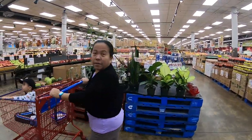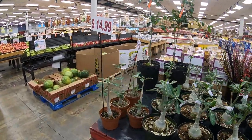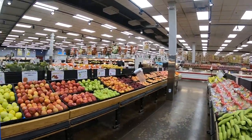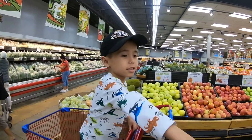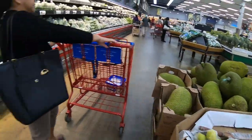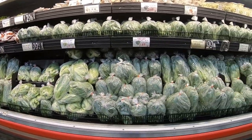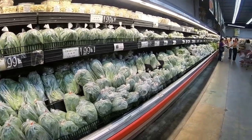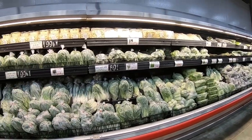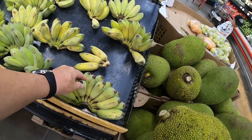We're going to go get vegetables. They have jackfruit and all sorts of Asian vegetables. A lot of this you can't get unless you go to an Asian market. Even the bananas — they have different types of bananas here.